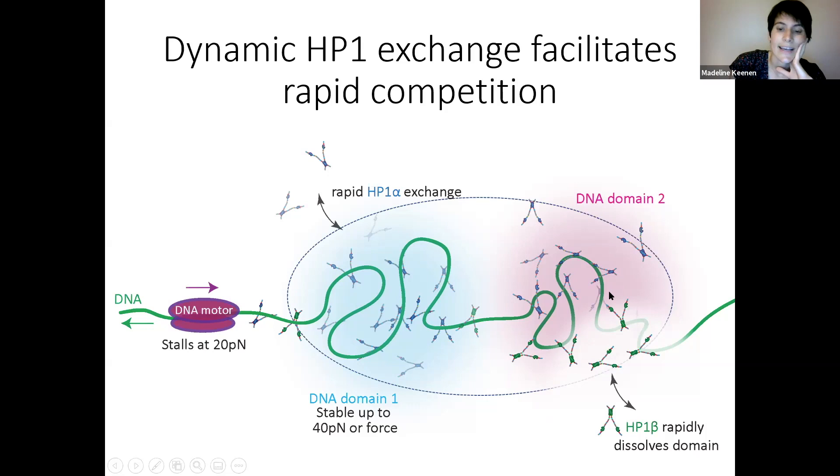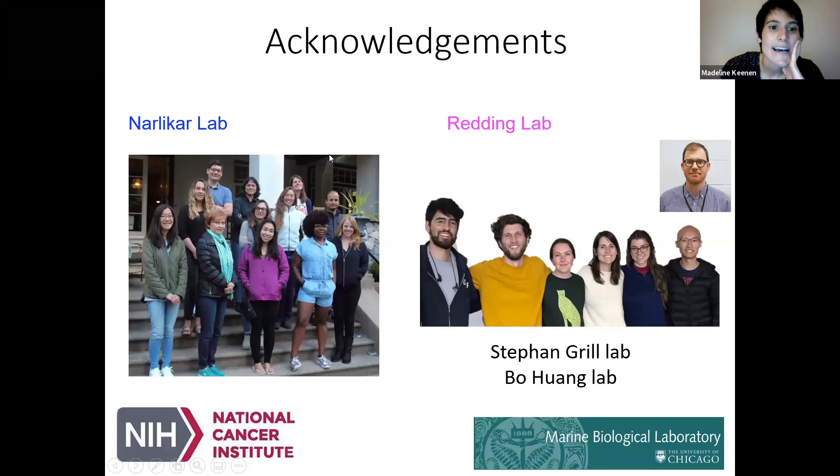I want to thank my labs. I've been really lucky to have the Narlikar lab and experts in heterochromatin, Serena and Emily, the Redding lab and Lucy Brennan in particular who helped with the optical trap experiment, as well as the Grills lab, Boflong's lab, and the NCI for funding. Thank you.